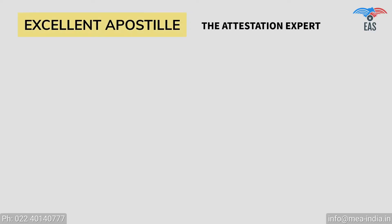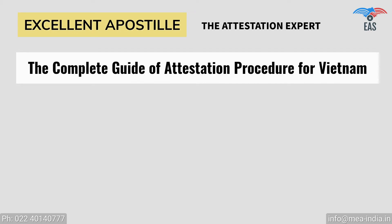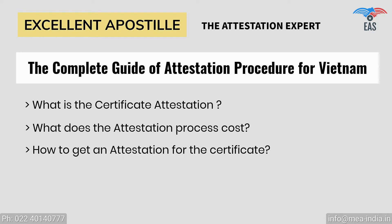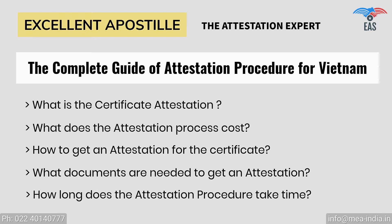Excellent Apostille Services provides you with a complete guide to the Vietnam embassy attestation procedure, covering: What is certificate attestation? What does the attestation process cost? How to get an attestation for the certificate? What documents are needed? And how long does the attestation procedure take?